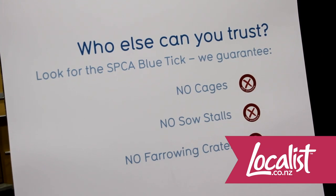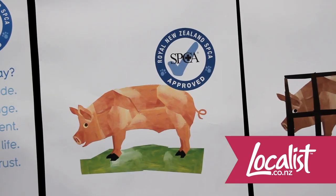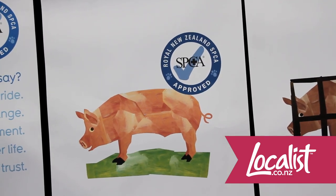What we're doing here today is we're educating people on the Blue Tick brand. The Blue Tick is basically a certification mark that identifies products that have been farmed humanely. All our producers and farms have been audited by the SBCA.